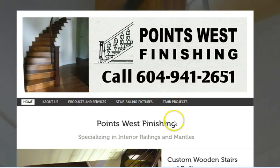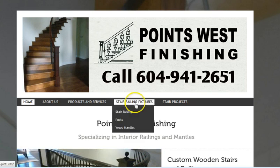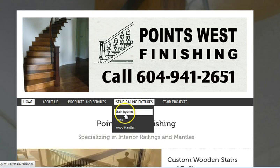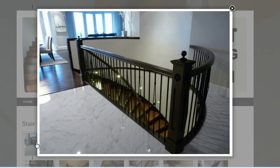I just want to give a short slideshow of some of the stair railings that have been done by Points West Finishing in Port Coquitlam. On the website we can take a look at some of these.